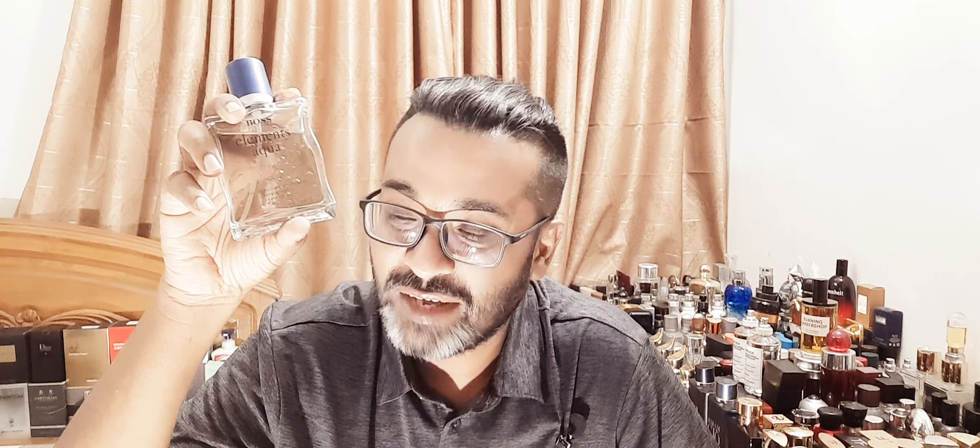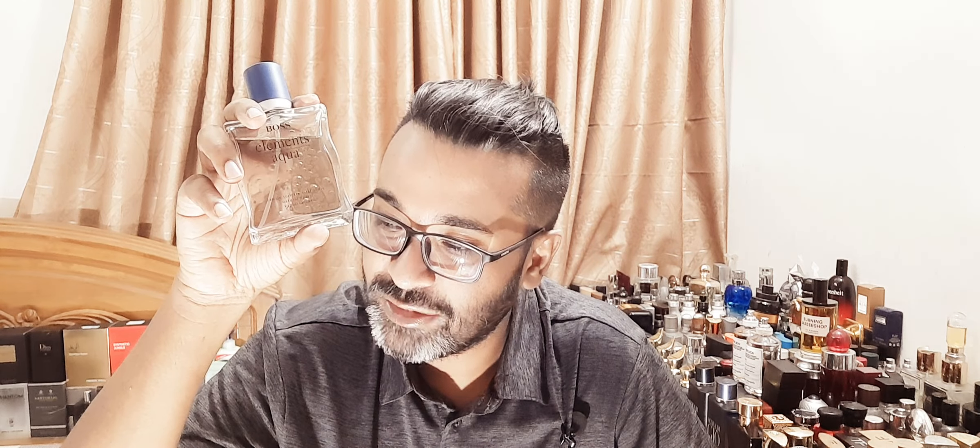I didn't know back in the day what the notes were. As per Fragrantica, it has an interesting notes breakdown. Top notes are pineapple, mint, and lavender. Middle notes are pepper, tea, freesia, and coriander. Base notes are sandalwood, vanilla, vetiver, and patchouli. Thanks to my new specs — I changed my power and now I can read properly.